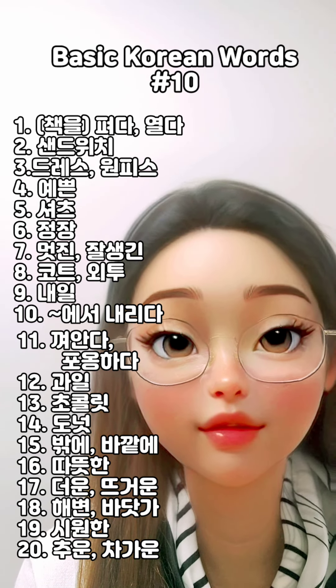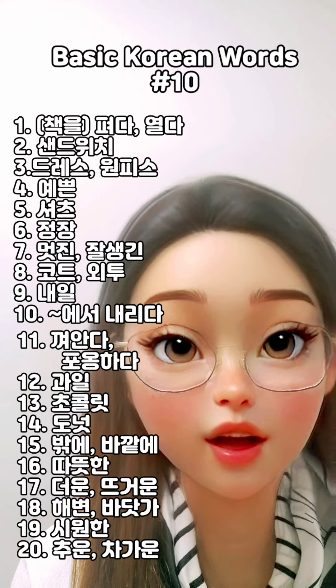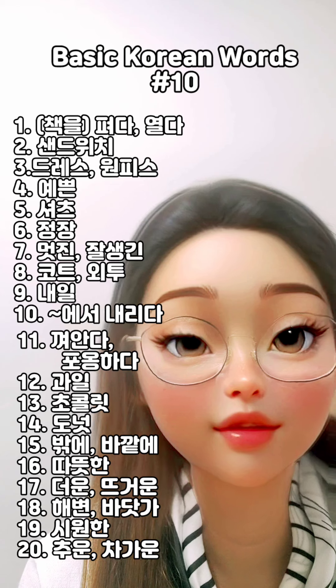1. 책을 펴다, 열다. 2. 샌드위치. 3. 드레스, 원피스. 4. 예쁜.